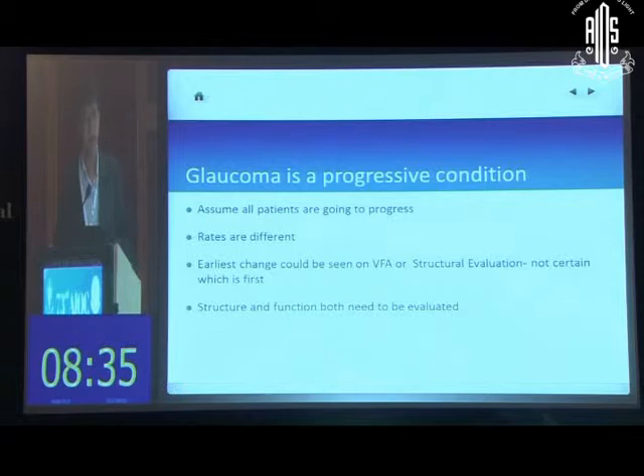The earliest changes are usually structural, which are said to precede functional changes, but this is not true in all cases. The structural changes may show up first, or the visual field may show up first. So you need to do both tests in tandem on a continuous basis, and they have to be evaluated together.